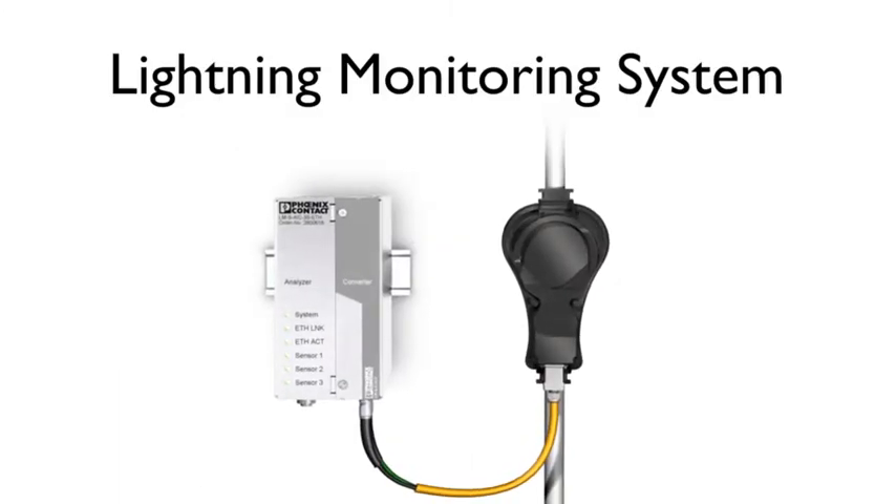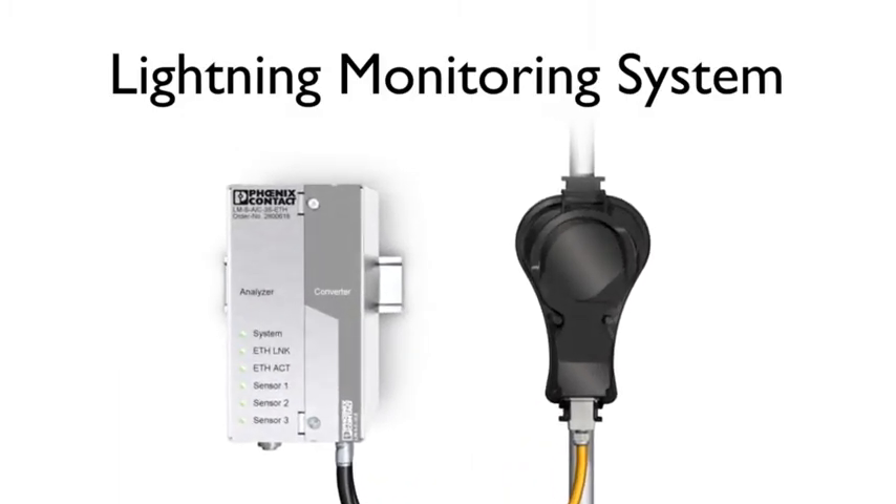You are always one step ahead of a system failure with the lightning monitoring system LMS from Furnix Contact.